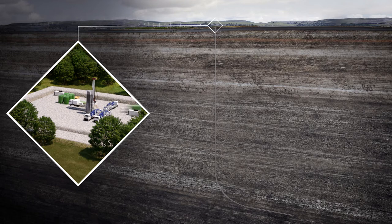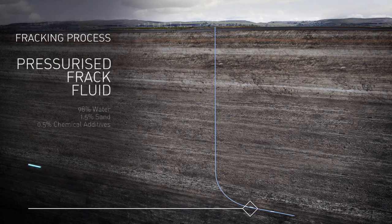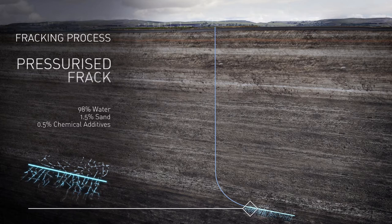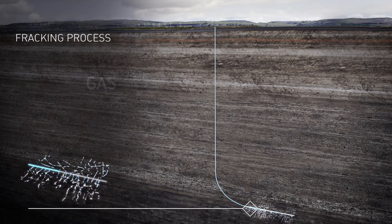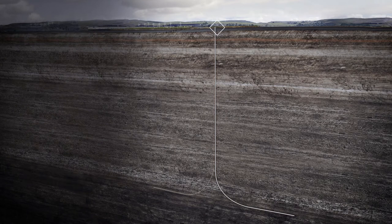Fracking equipment is then brought on site. Frack fluid, consisting mainly of water and sand and a small number of chemical additives, is pumped into the well at high pressure. The mixture penetrates into the shale rock layer several kilometres underground and opens tiny cracks a few millimetres wide.